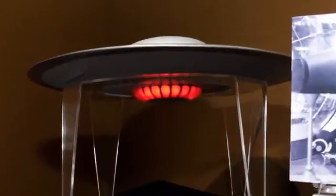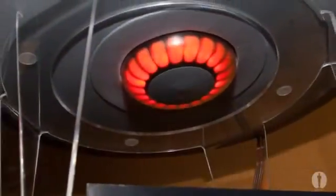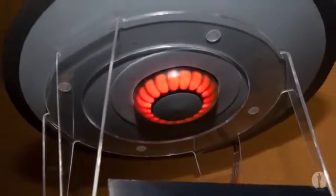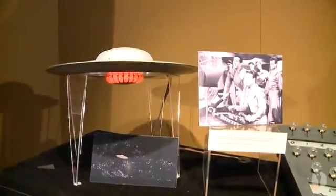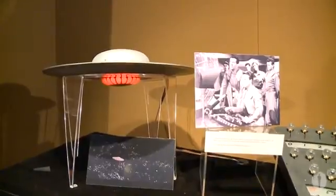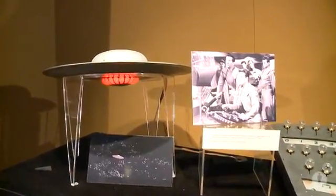This is a 20-inch miniature of the C-57D space cruiser used in the filming of the special effects for Forbidden Planet. The hyperdrive, as you see below, is a light effect that allowed the crew of the United Planets cruiser C-57D to traverse the vast distances of space at faster than light speeds.